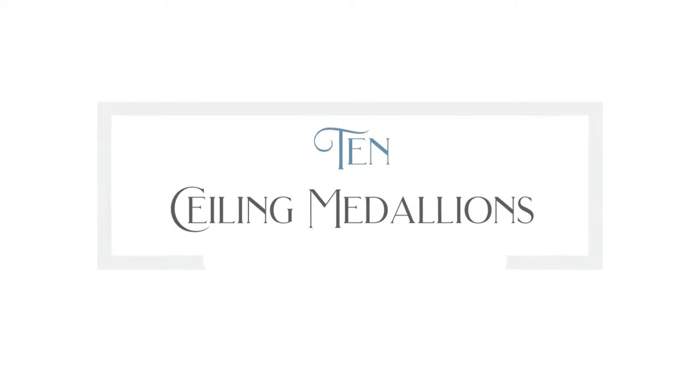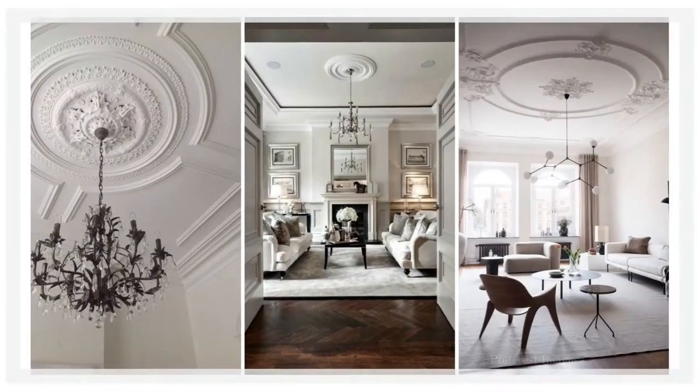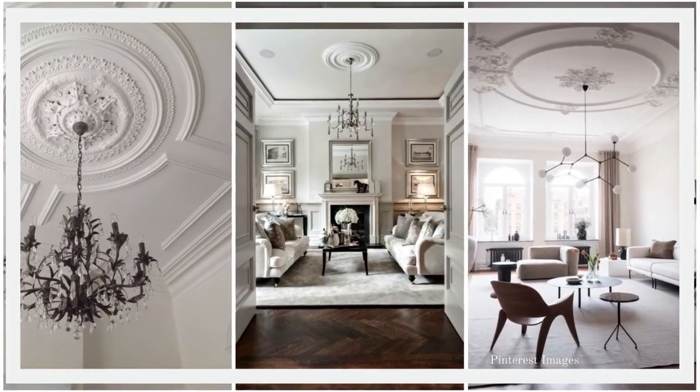Number ten is ceiling medallions. Let us not forget the ceilings — consider them the fifth wall. The epitome of high living: you look up and see this gorgeous medallion of craftsmanship. They're ornate, delicate, feminine, and simply breathtaking, especially when you pair them with a vintage light fixture like a chandelier. You look up at ceilings in modern homes and they are blank, empty, and forgettable — three words you never want to hear when you speak about a house.